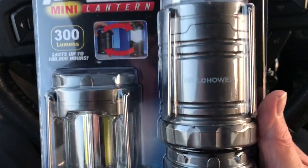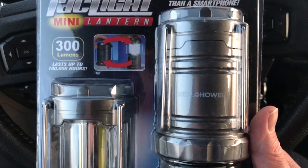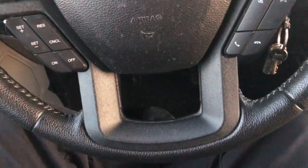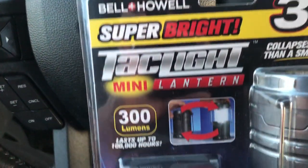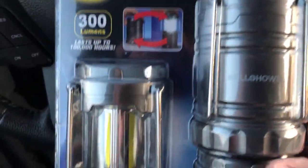They had the large version — one lantern for nine dollars — but I thought I would rather have three small lights in three different rooms than one big bright light in one room. Just a quick video to pass on some savings information: these are the TAC Light mini lanterns, nine dollars for a three-pack.